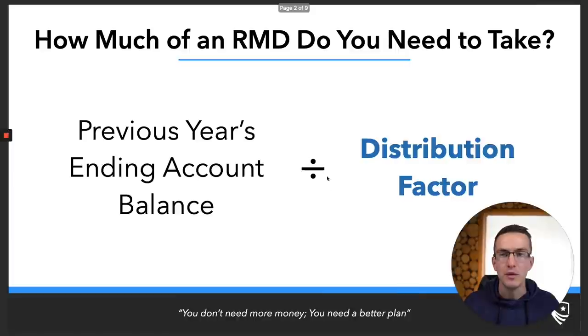For those that don't know, how much you need to take from your IRAs or from an inherited IRA is dependent on the RMD formula. You want to make sure you're calculating RMDs correctly, because if you miss an RMD, you have a 50% penalty on the amount that you under-calculated. The RMD formula is pretty simple, all things considered.